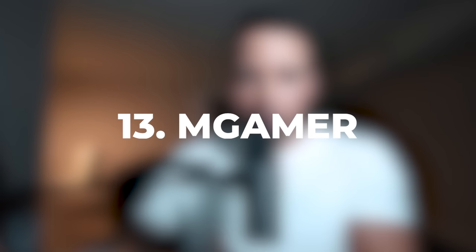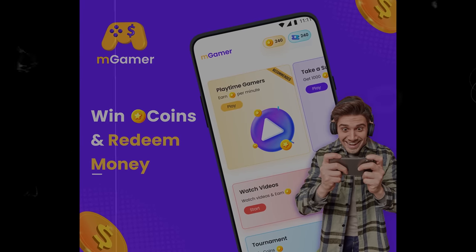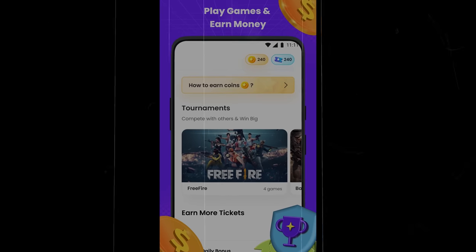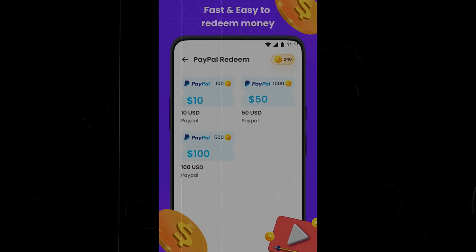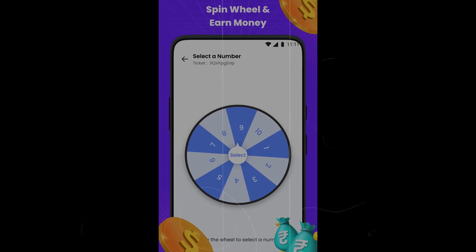Number 13 on the list is mGamer. The cool thing about mGamer is this app allows you to make money — not just PayPal money, but also using the games that you play in real life. So if you're already a gamer, you're going to love this app. They have really quick payout times — it only takes two days to receive your cash, and you can get paid via PayPal and game coins.